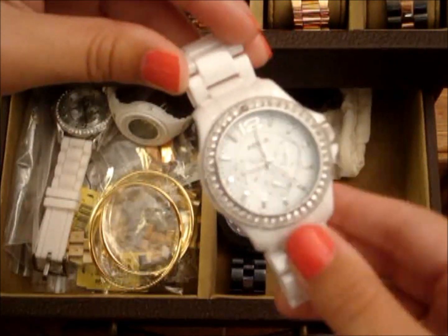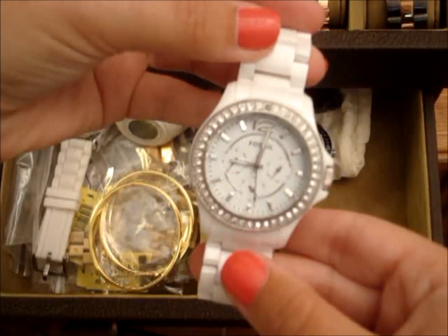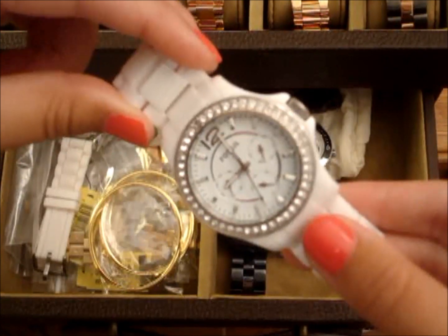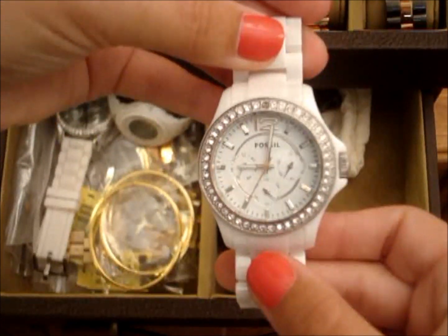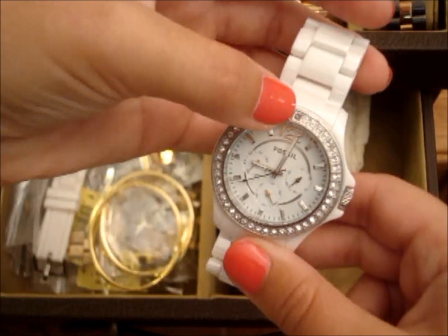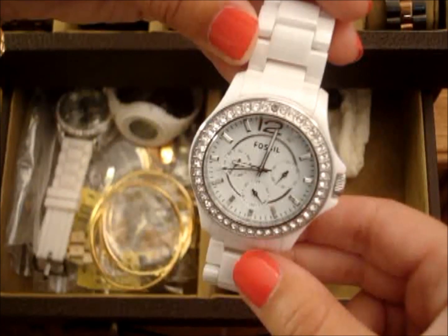The next one I have in here is a Fossil — it is white ceramic. I literally probably only wore this once, and I don't even like this watch anymore. I kind of wish I didn't buy it, but it was a really good deal, so that's probably the only reason I bought it. It's a Fossil Riley in white ceramic, and it has a discolored stone. So I don't know if I can sell it.